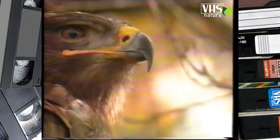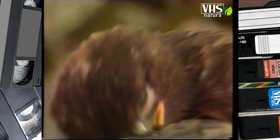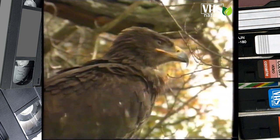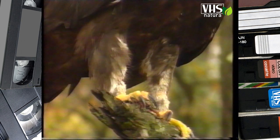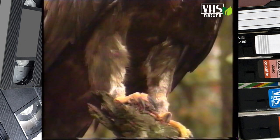La vista è acutissima: noi possiamo vedere quello che vede un'aquila solo con un binocolo che ingrandisca l'oggetto fino a sei volte. Le zampe sono un'altra temibile arma di quest'uccello rapace, servono ad afferrare le prede di cui si nutre e sono munite di lunghe unghie forti e affilate: gli artigli.